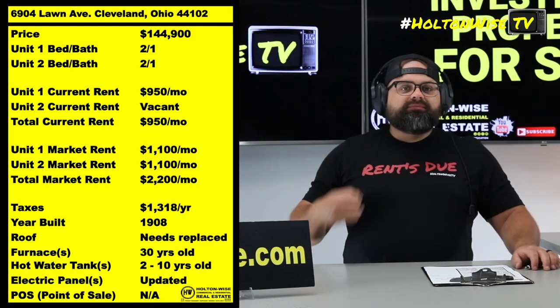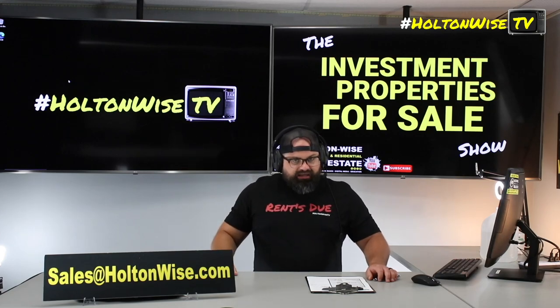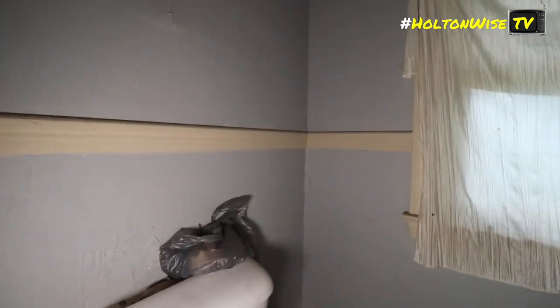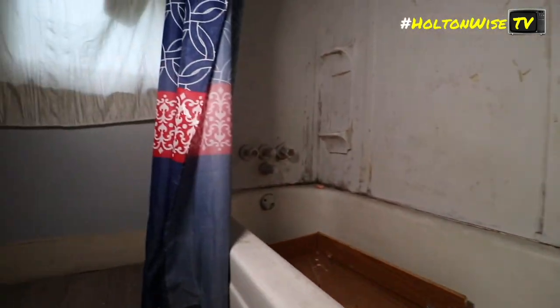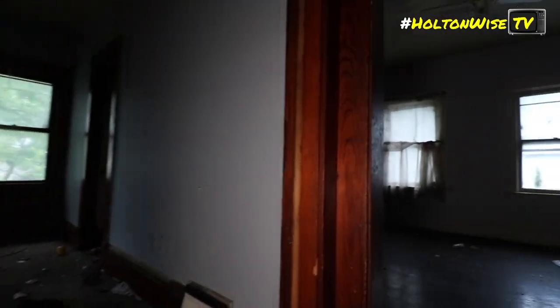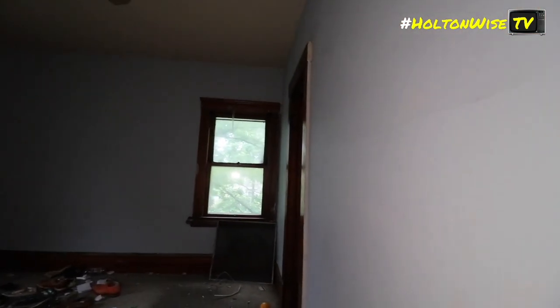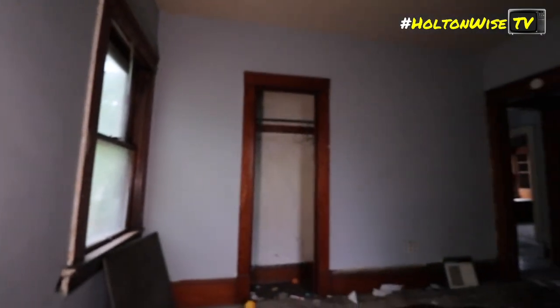With all that said, folks, if you'd like to move forward and get into one of the hottest neighborhoods in the Cleveland market, go ahead and send your offers to my team at sales@holtonwise.com. If you want to make a cash offer, that's preferred but not required — financed offers will work. You do need to do some renovation to the vacant unit: fix it up and get the property lead certified, probably in the $20,000 to $30,000 range.